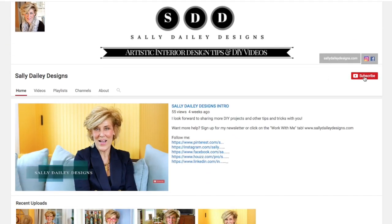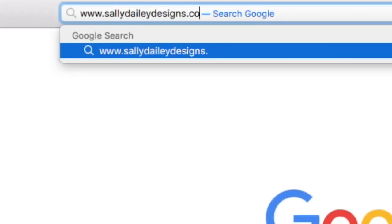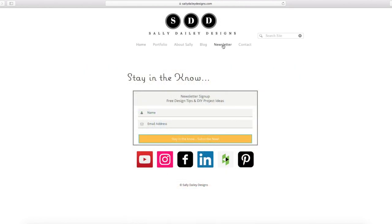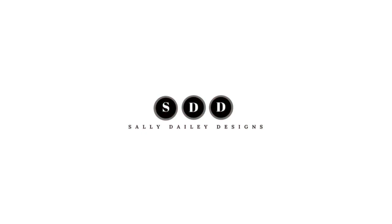Please show me love by liking and sharing this video and subscribe to my channel. Visit Sally Daily Designs and click on the newsletter tab to receive my artistic design tips and DIY ideas that are only shared via the newsletter. Until next time, thank you!